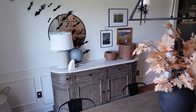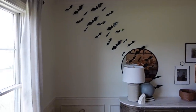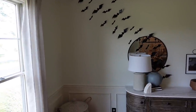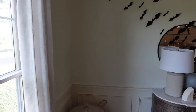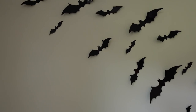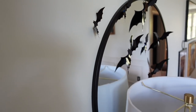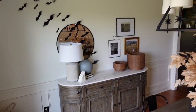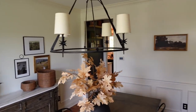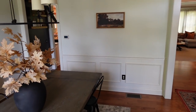For Halloween, I added these bats flying and I absolutely love them. I bought mine from Amazon — they were really reasonable. They come with a sticky foam but I didn't use that. I used painter's tape on the back of my bats because I didn't want to risk damaging my walls and my paint.